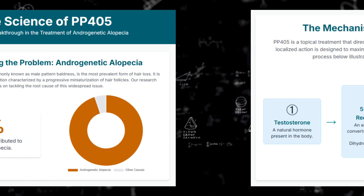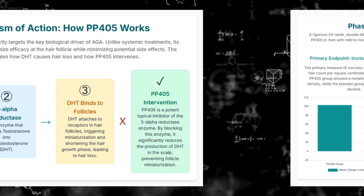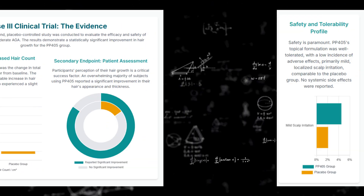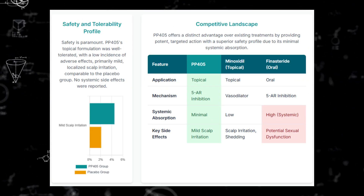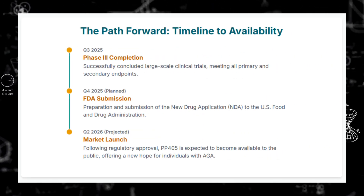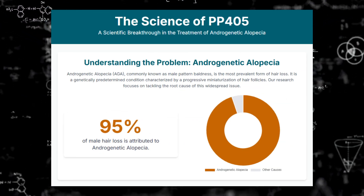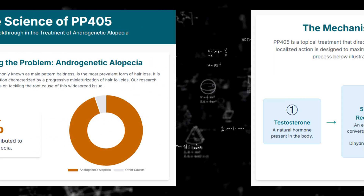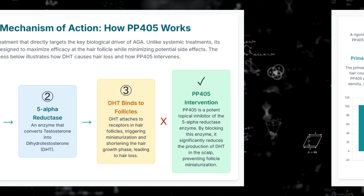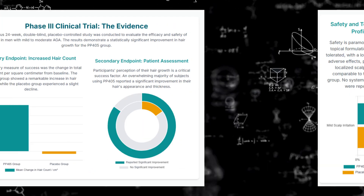In AGA, the hair follicle stem cells — the HFSCs — they're there but they get stuck in this quiet phase, this quiescent state. They just don't kick off a new hair cycle properly. PP405 is a topical treatment, a small molecule, and it works in a pretty clever way. It inhibits something called the mitochondrial pyruvate carrier, or MPC. Think of it like a gatekeeper controlling pyruvate — a key fuel source — getting into the mitochondria, the cells' power plants.